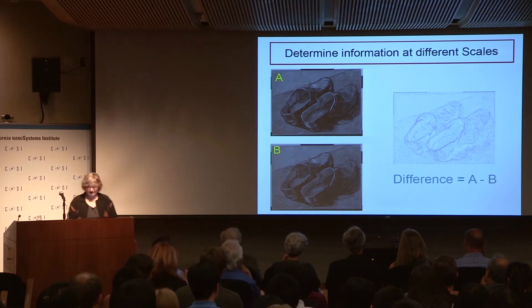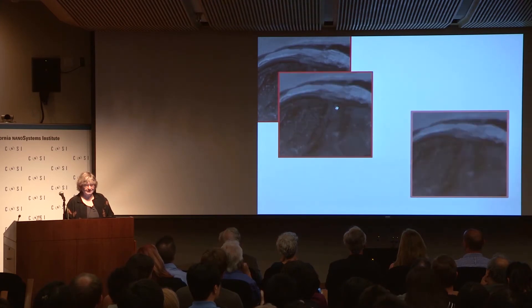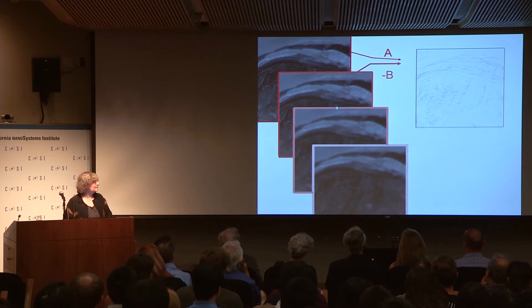You can do this at many different scales. Let's concentrate on a little bit here — the edge of the left clog. I blur, and again, and again, and I can look at the difference each time.